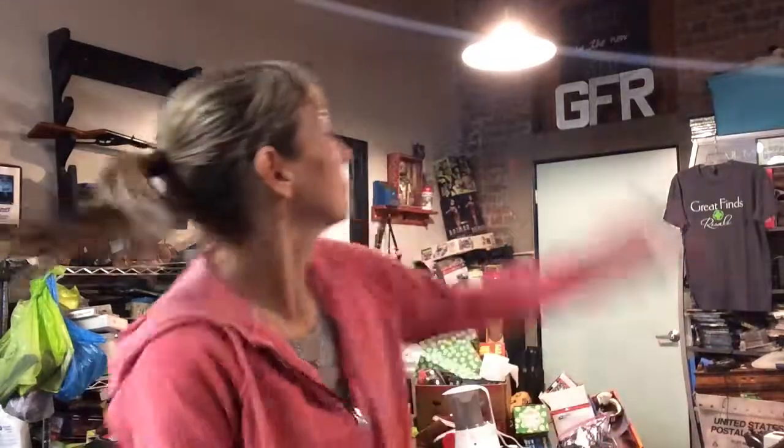Hey there, my name's Carrie and here I am at Great Finds Resale — GFR, those are our letters. It's nighttime and this is the time when we're trying to catch up from our day. It happens to be a Monday so we've been closed today and haven't had foot traffic, but that doesn't mean we weren't working on store stuff because that's kind of how every day goes.